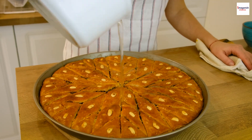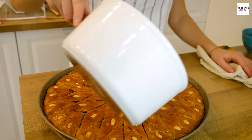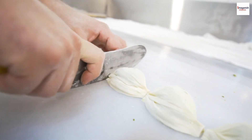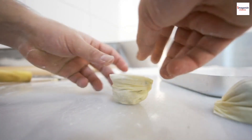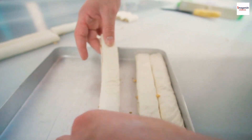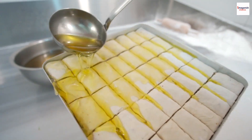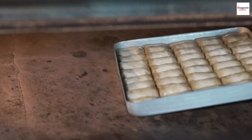Baklava legends and myths. As with any iconic dish, baklava has its fair share of legends and myths. Some say that the intricate layers of baklava represent the layers of history woven into Lebanese culture. Others believe that certain shapes bring good luck. Unraveling these myths adds an extra layer of mystique to an already enchanting dessert.